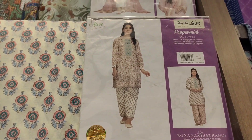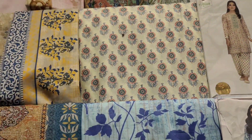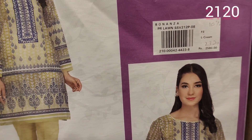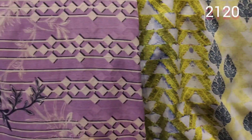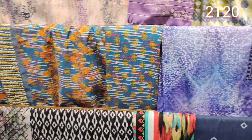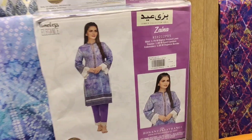I think this is from the summer — last summer volume, this is why they have discounted them. This is 2110. The prices are not too high — very reasonable prices. Very good dresses — look at this chunri print, it looks very pretty.